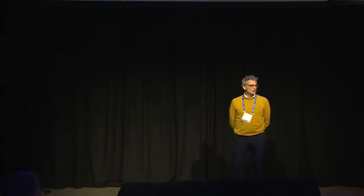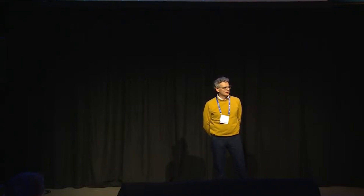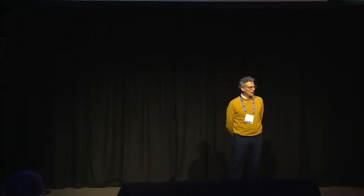Okay, so let's get started. First of all, I really would like to thank TTN for hosting us here today. This is a great event. I'm always very enthusiastic to see the vibrations of the LoRa ecosystem when I come here, and I would like to thank you for taking the time to attend my keynote.